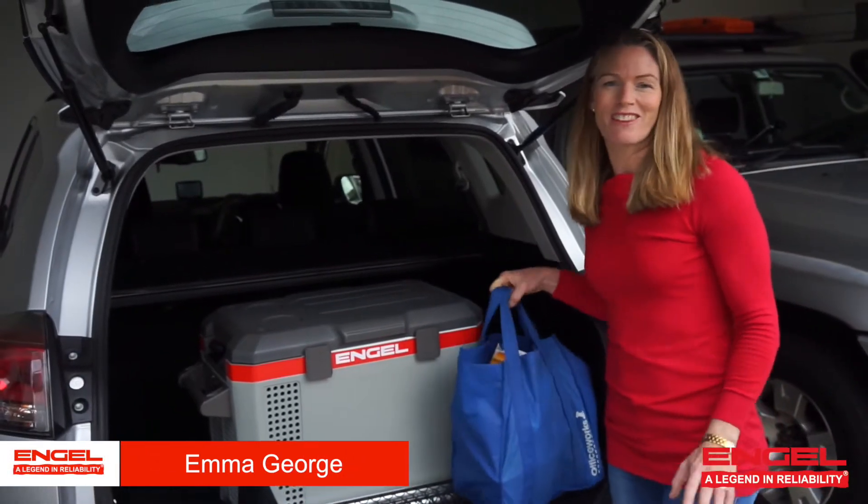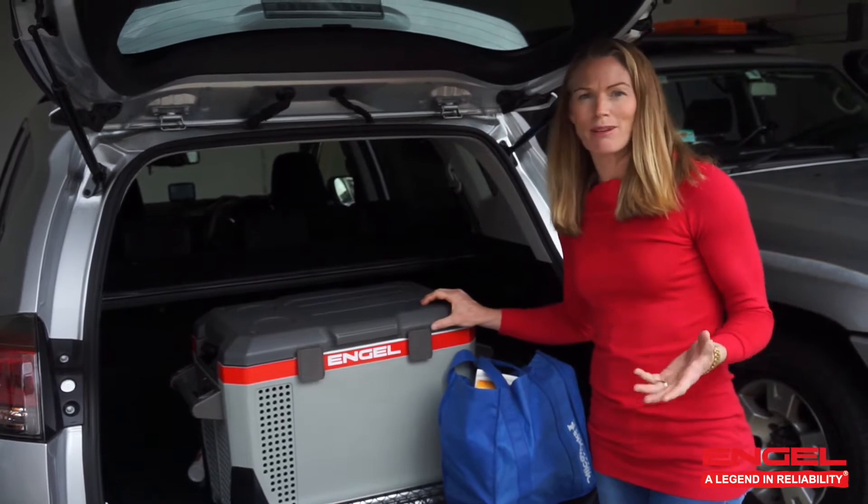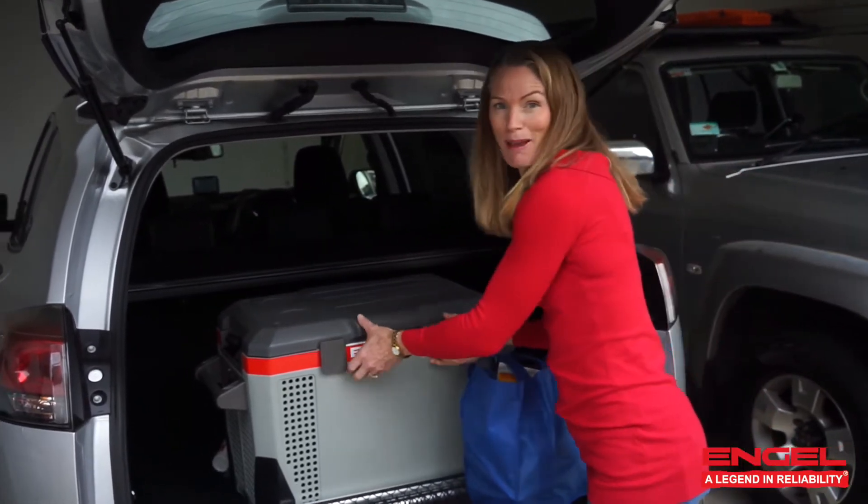Hi, I'm Emma George. I'm going to show you another great way you can use your Engel. Though a lot of people think Engles are just for camping and four-wheel driving, it's fantastic just to leave it in the back of your car.